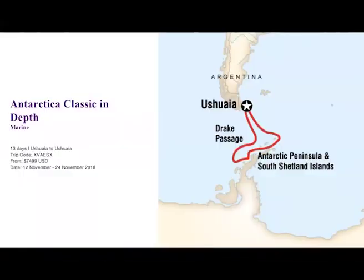Our Antarctic Classic In Depth is a 13-day trip that begins and ends in Ushuaia and takes you down through the peninsula. With the seasonalities, pack ice is a bit more present in October and December. Once the ice starts to break in the later, warmer season, there's more opportunity to go deeper into the Antarctic Peninsula, which is pretty great. That's our 13-day classic in-depth trip.